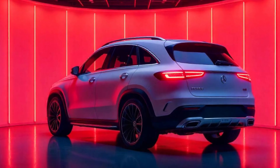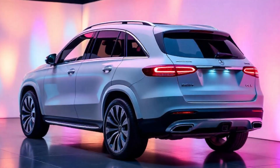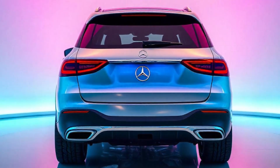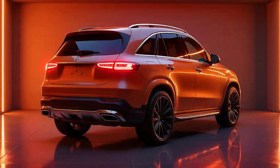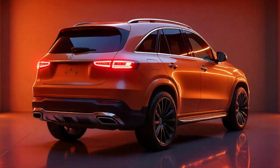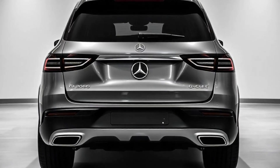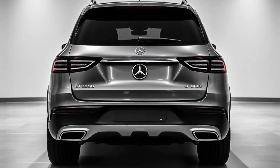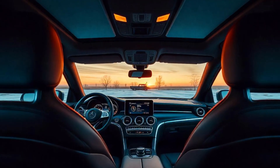Advanced Technology and Infotainment: Mercedes has packed the 2026 GLE V168 with cutting-edge technology, including the latest MBUX system with an intuitive voice assistant, Apple CarPlay, Android Auto, and augmented reality navigation. A Burmester Premium sound system and rear-seat entertainment screens elevate the experience for all passengers, making every journey enjoyable.